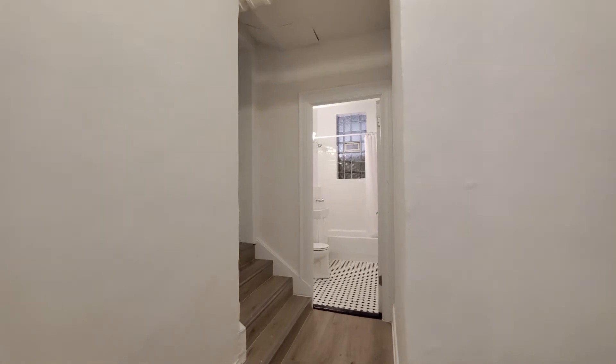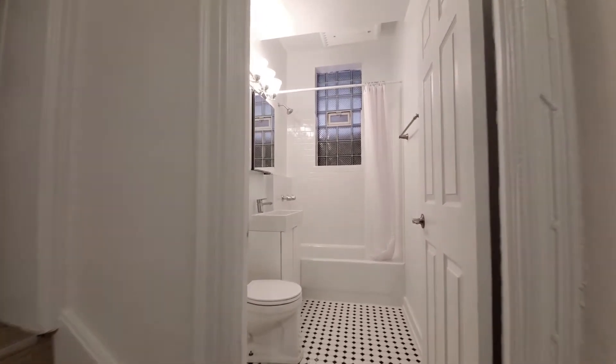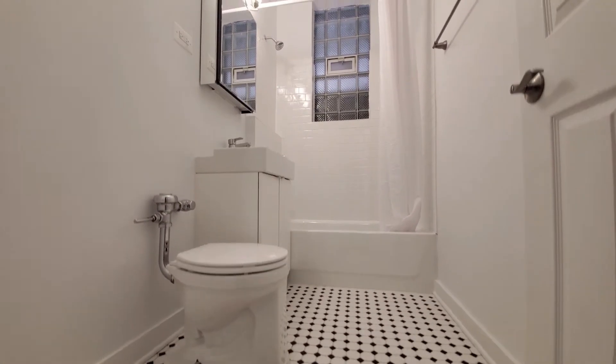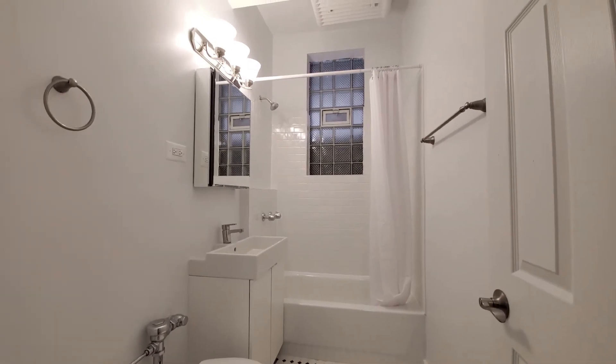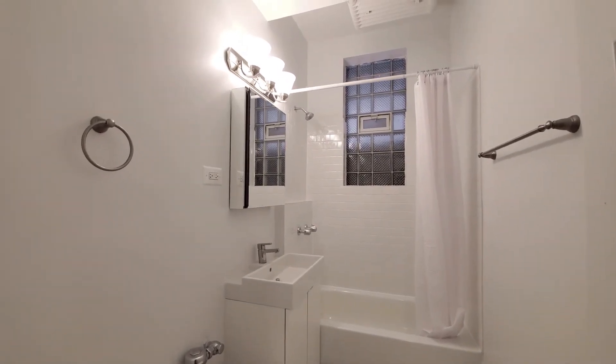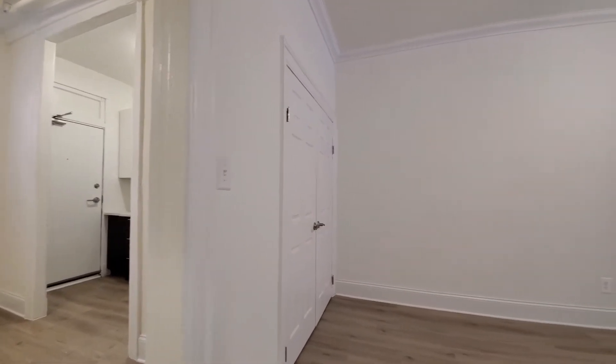Looking back toward the entryway. There's a nicely updated bath with Art Deco black and white tile on the floor, a soaking tub, and a wall-mounted medicine cabinet. There's also an additional wide closet in the living area.